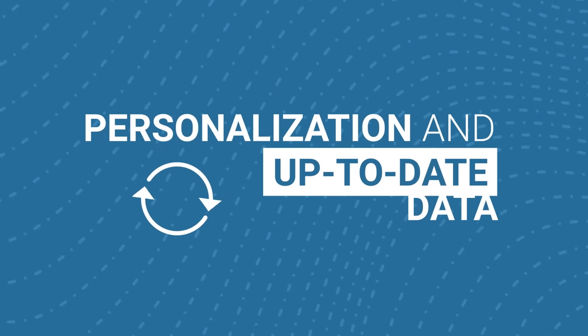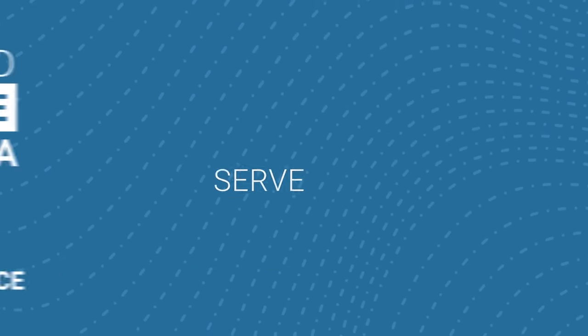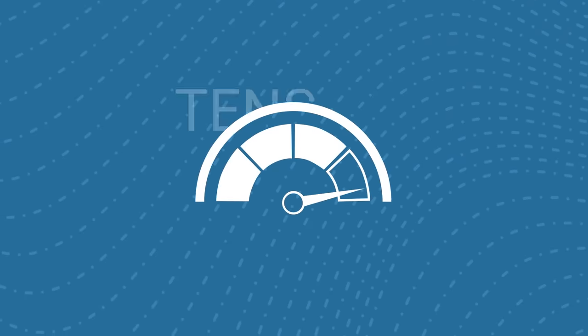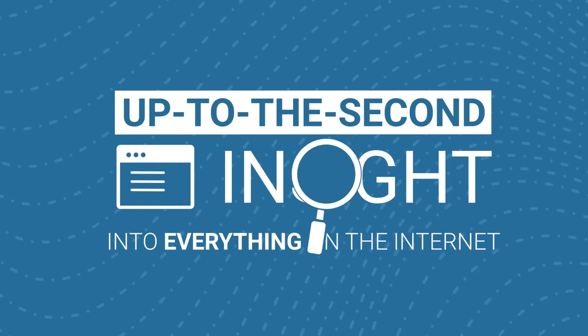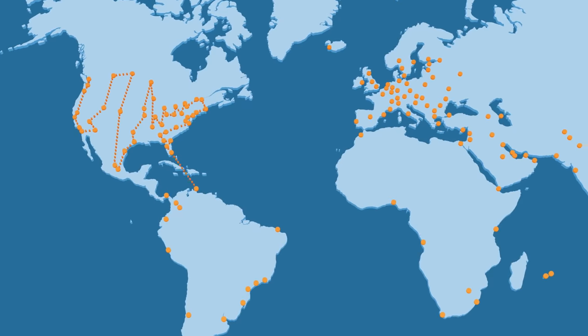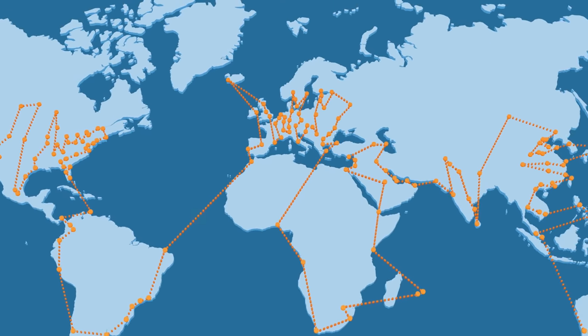Personalization and up-to-date data is vital to a good customer experience. Cloudflare helps you serve dynamic content quickly and reliably. Thanks to the Cloudflare network scale, it can support tens of millions of web properties, giving it up-to-the-second insight into everything that's happening on the internet, including congestion and outages. Cloudflare's Argo smart routing service uses this intelligence to find the fastest internet paths for your dynamic content.